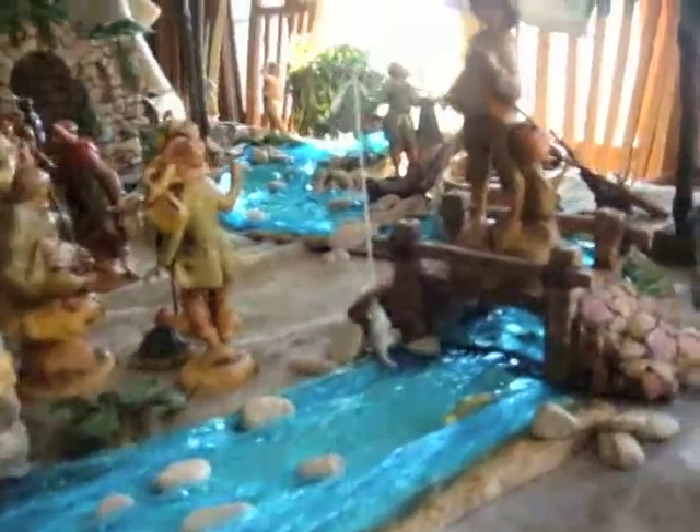Hi, my name is Marlita and I've been putting up a Nativity Village for the past 10 years. I've collected these pieces over the past 10 years and I'm going to talk to you and tell you about how I put them together. This is the beginning of my scene this year.